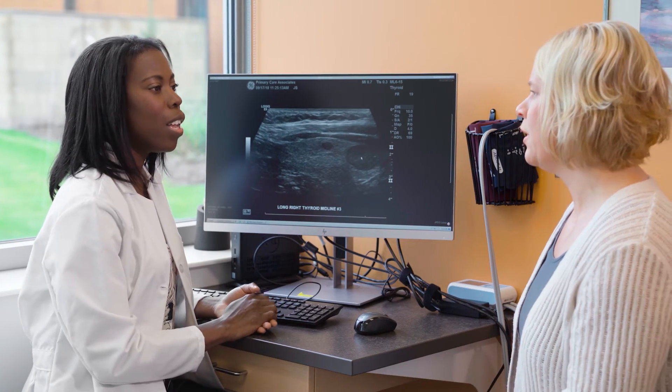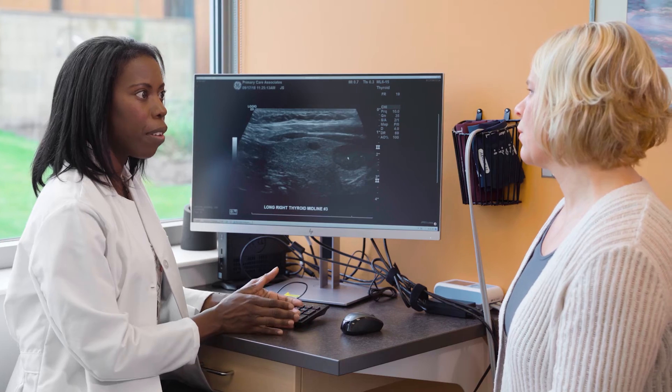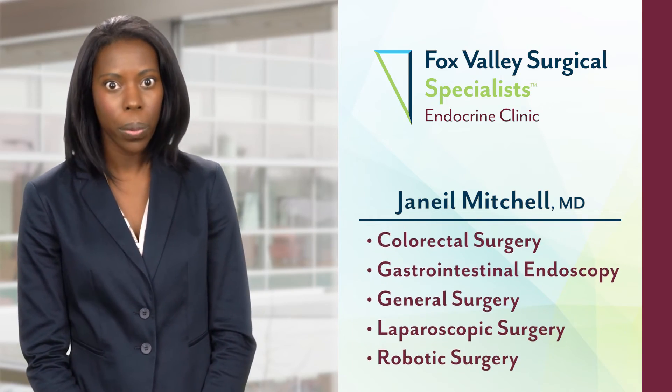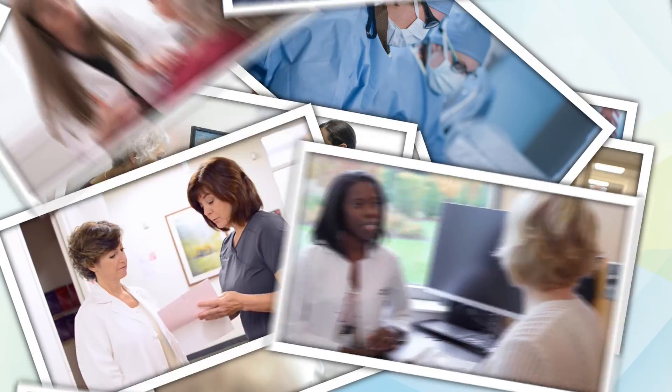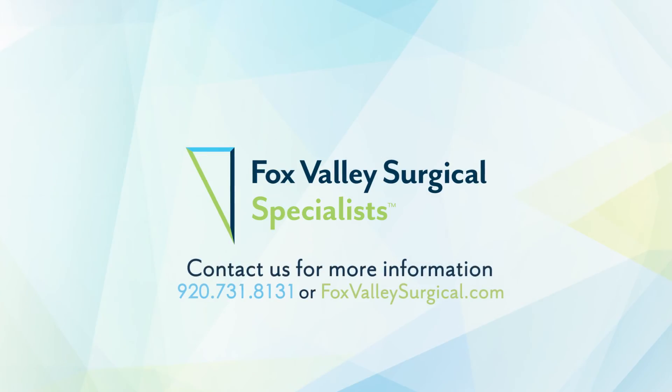The good news about thyroid nodules is that the overwhelming majority are non-cancerous. Only about 5% of all thyroid nodules contain cancer. Thyroid cancer is highly treatable — most cancers can be cured with surgery alone — and we have other treatment options for advanced thyroid cancers, such as radioactive iodine, that are highly successful.